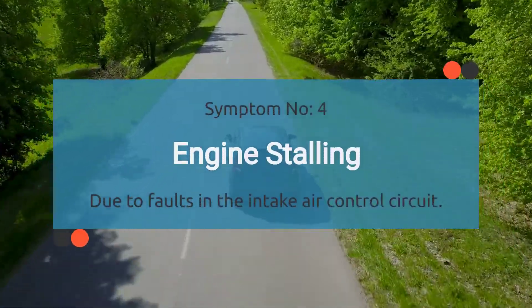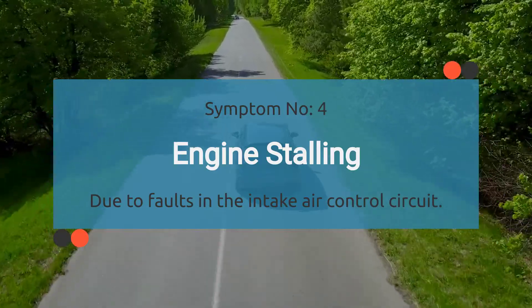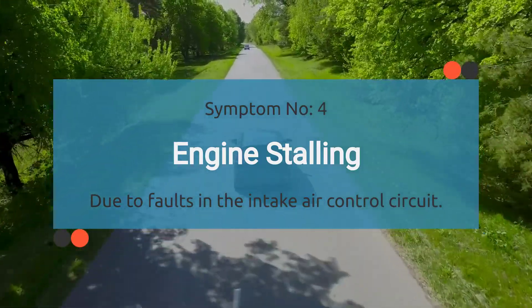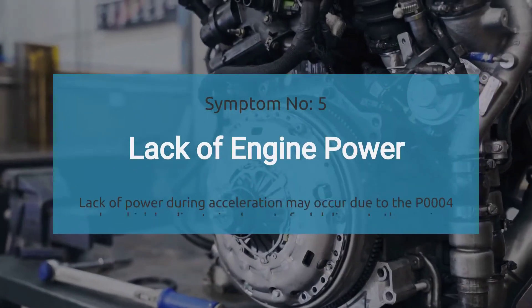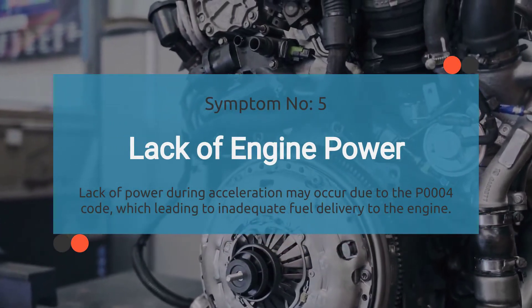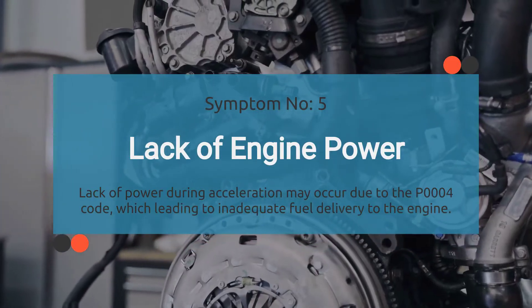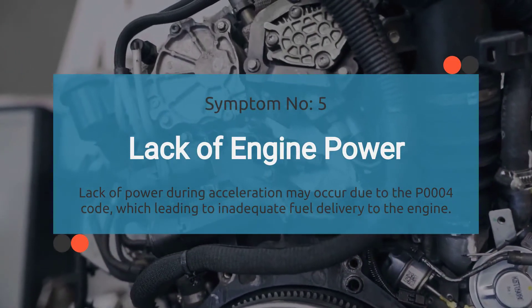Number four is engine stalling. When your car's grappling with a P0004 code, it can cause intermittent stalling episodes — it's like your engine's playing a game of hide and seek with its power source. Number five is lack of power. Lack of power during acceleration may occur due to the P0004 code, which affects the fuel volume regulator control circuit, leading to inaccurate fuel delivery to the engine.